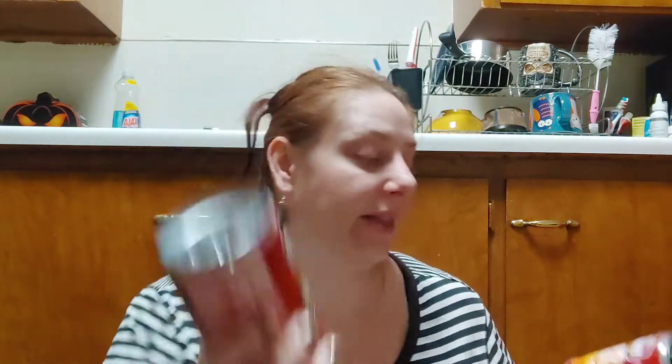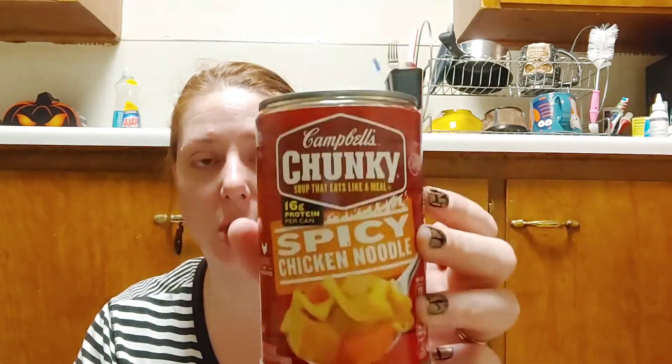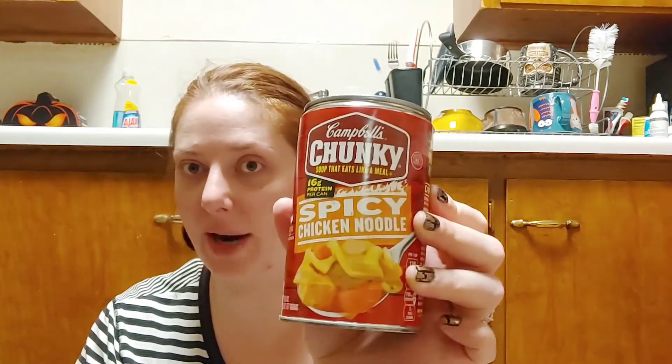During the case lot sale they did not have the Campbell's chunky soups on sale, but they had them four for five dollars. I picked up two of the chunky sirloin burger that Sean likes, and then I also picked up two of the spicy chicken noodle. This stuff is so good — if you've never tried the spicy chicken noodle, it is delicious, you need to pick it up.